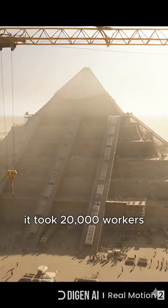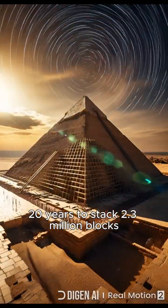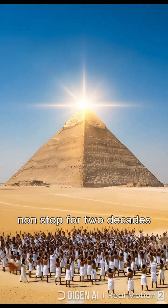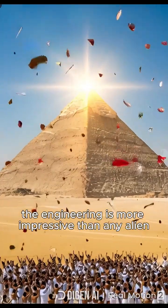It took 20,000 workers 20 years to stack 2.3 million blocks. That's one block placed every 2 minutes, non-stop, for 2 decades. The engineering is more impressive than any alien theory.